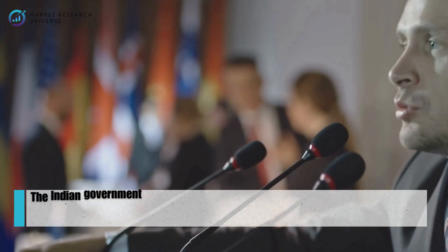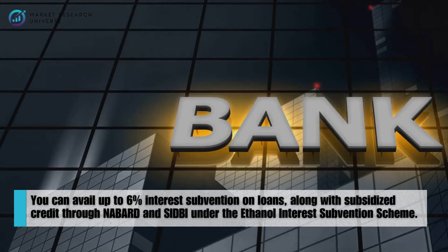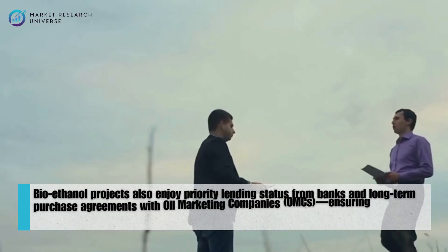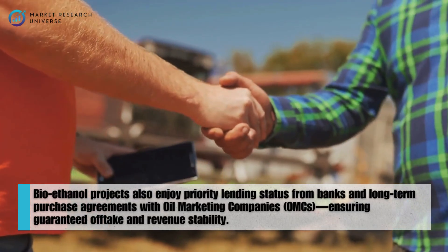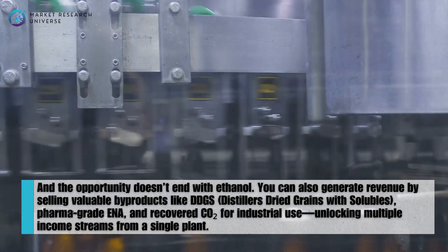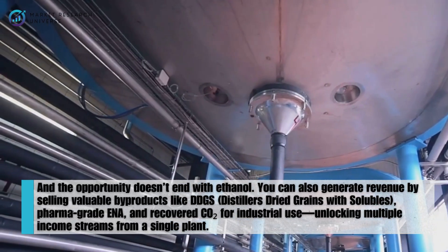The Indian government is actively fueling the ethanol economy with a host of powerful incentives. You can avail up to 6% interest subvention on loans, along with subsidized credit through NABARD and SIDBI under the ethanol interest subvention scheme. Bioethanol projects also enjoy priority lending status from banks and long-term purchase agreements with oil marketing companies, ensuring guaranteed off-take and revenue stability. And the opportunity doesn't end with ethanol — you can also generate revenue by selling valuable by-products like DDGs, pharma-grade ENA, and recovered carbon dioxide for industrial use, unlocking multiple income streams from a single plant.